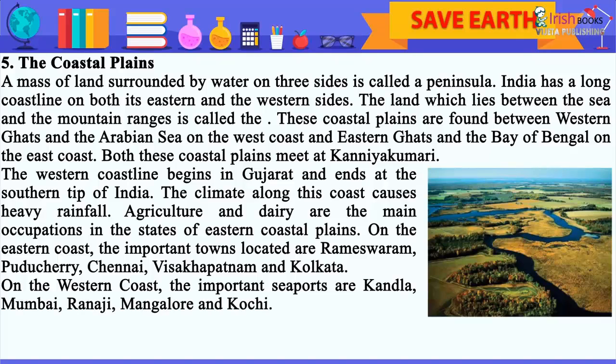On the western coast, the important seaports are Kandla, Mumbai, Panaji, Mangalore and Kochi.